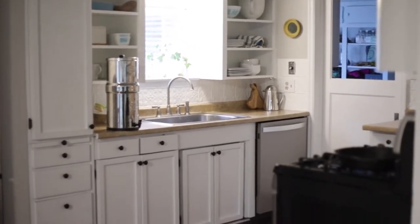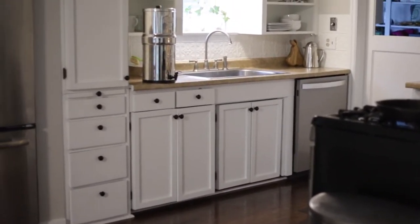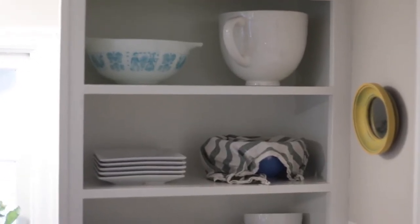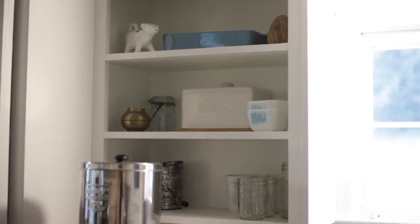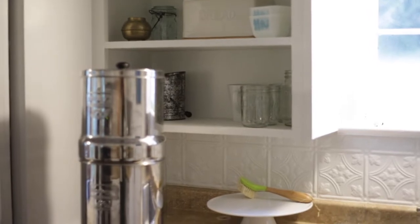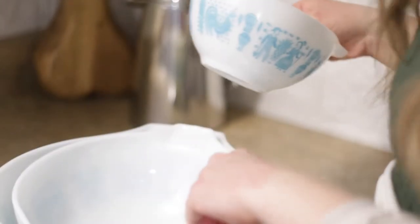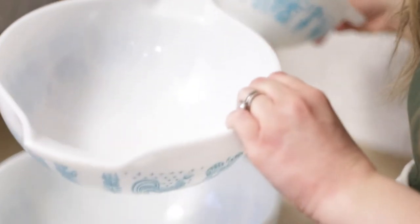I absolutely love our open shelving. We had open shelving in our old house too — it makes it very easy to grab things, especially when guests are over. They can see to grab their plates and glassware. Our glassware is multi-purpose: mason jars, for example, can be used to store things. I like to buy things that can be stacked — we have stackable baking dishes, three of them, and nesting bowls. The vintage Pyrex bowls are great — they stack into each other and don't take up a lot of space.